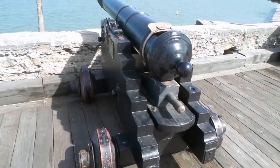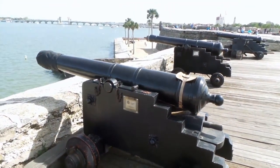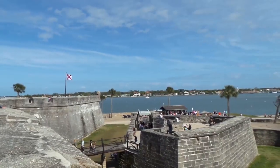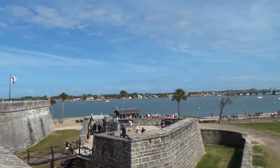Don't miss the chance to witness historic weapon demonstrations and feel the vibration from the cannons. Experience the rich history of this vital city and how the fort played a role in protecting it during times of war.